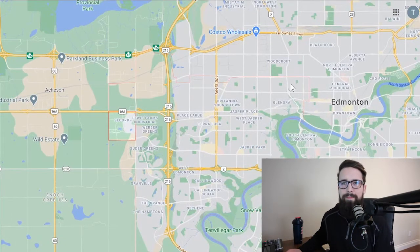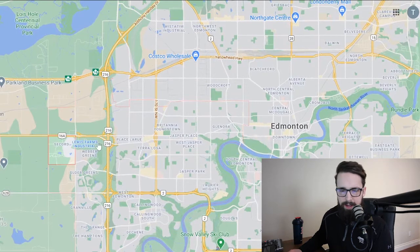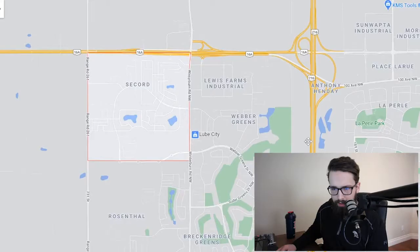The first community I'm going to talk about is Secord, which is fairly far west — a newer community in the West End with many brand new homes. I'll work my way in from there. We're also going to have some footage cut in of a few of these areas so you can get a feel for them and see what they look like, so it's not just me talking at you.